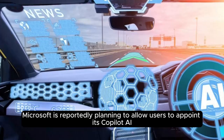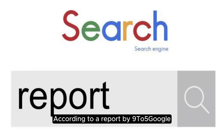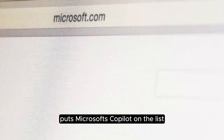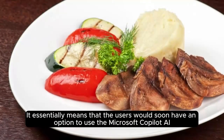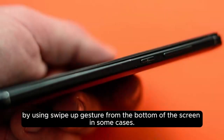Microsoft is reportedly planning to allow users to appoint its Copilot AI as the default digital assistant on their Android smartphones. According to a report by 9to5Google, a new beta version of the Copilot AI app for Android, currently under testing, puts Microsoft's Copilot on the list of available assistants that could be set as default on Android phones. Users would soon have the option to invoke it by long pressing the power button or by using a swipe-up gesture from the bottom of the screen in some cases.